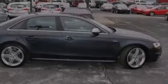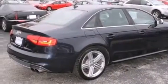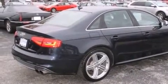Outstanding design defines the 2013 Audi S4. With less than 40,000 miles on the odometer, this four-door sedan prioritizes comfort, safety, and convenience.